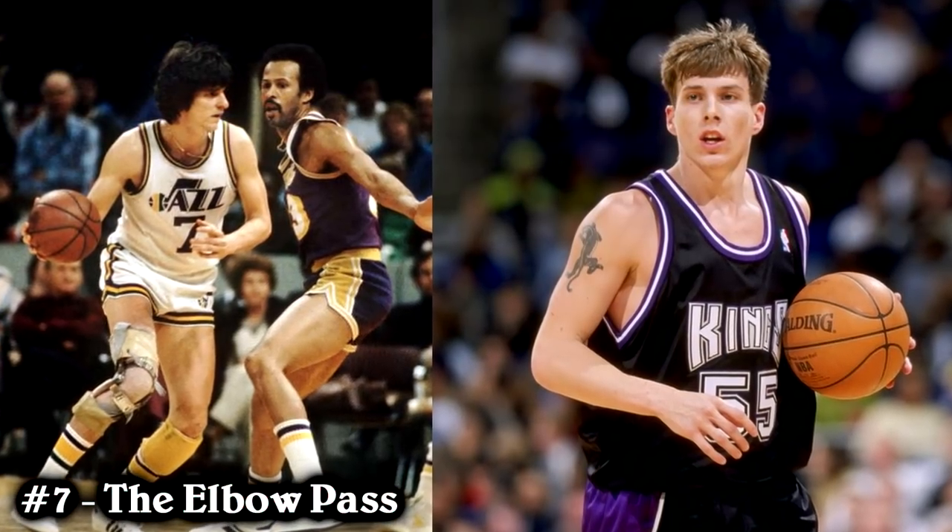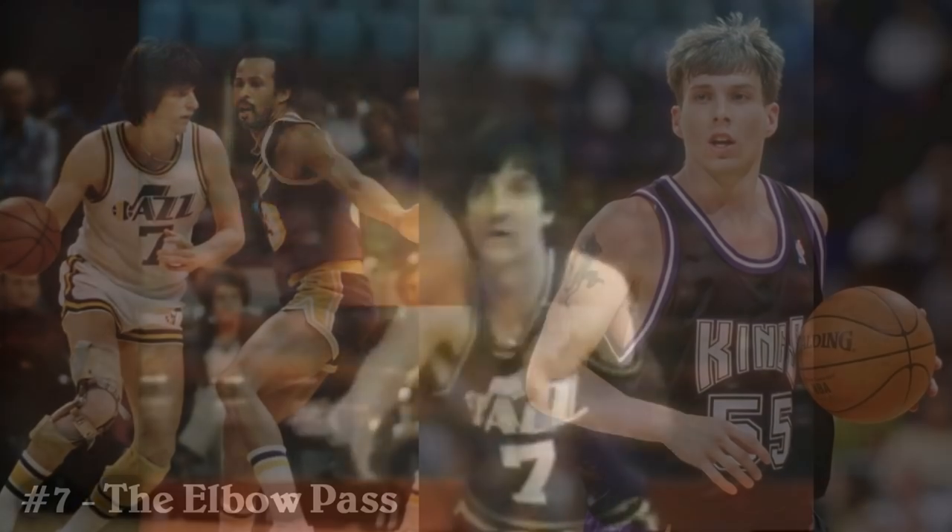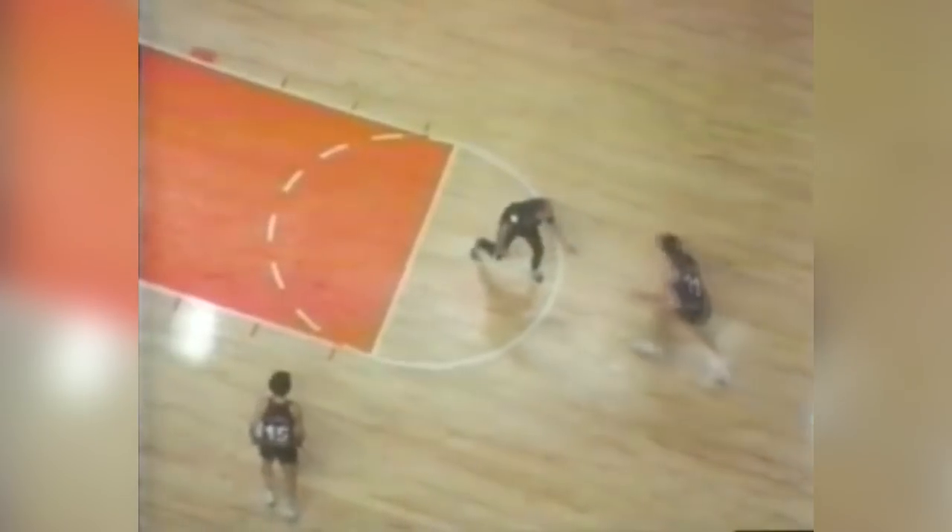Number 7: the Elbow Pass. It was originally done by Pistol Pete, but his elbow pass was different — he didn't bounce the ball off his elbow. He called it the Elbow Pass because you gotta snap your elbow very hard when you do it. It's basically a no-look pass, but he snaps his wrist and elbow very hard to make it look like that. Back in the 70s, he was the most entertaining player in the league, and stuff like this is why. Among all the crazy dribbling moves and ridiculous passes, we've never seen a player like Pete Maravich before. He was far ahead of his time.